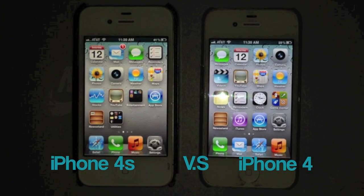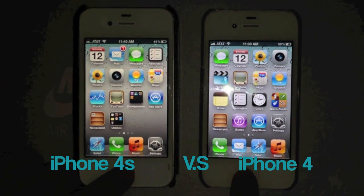What's up guys. Right here I have the iPhone 4S and the iPhone 4, and I'm going to be doing a little speed comparison test. Both of these are currently running on iOS 5.